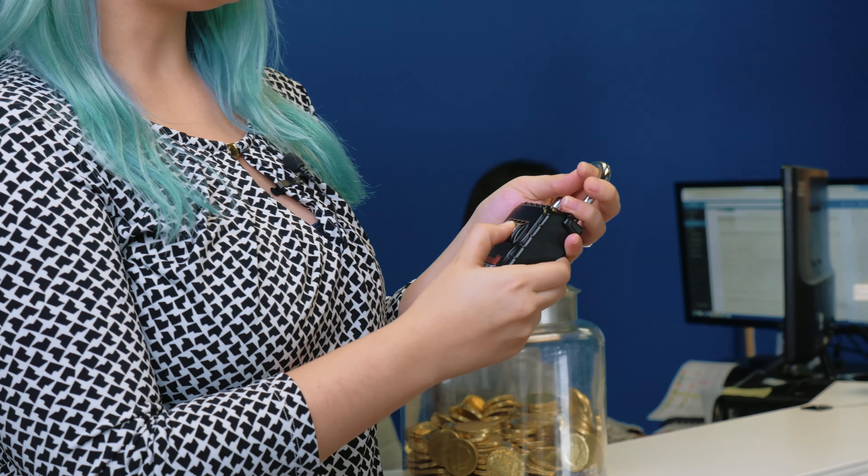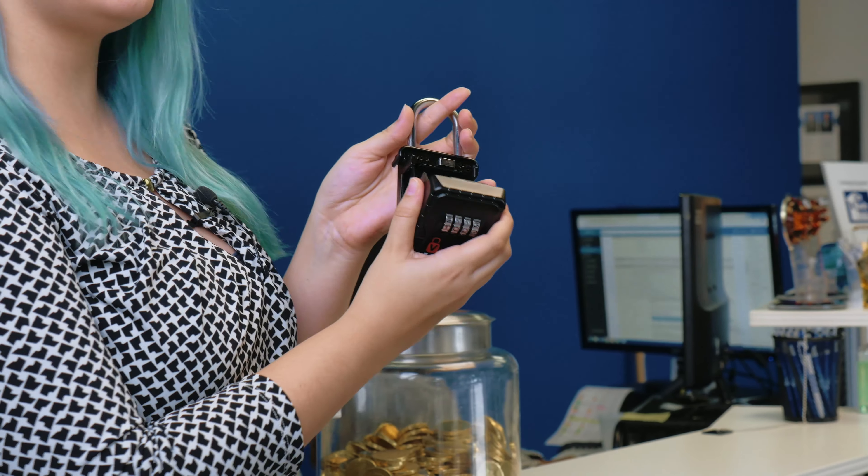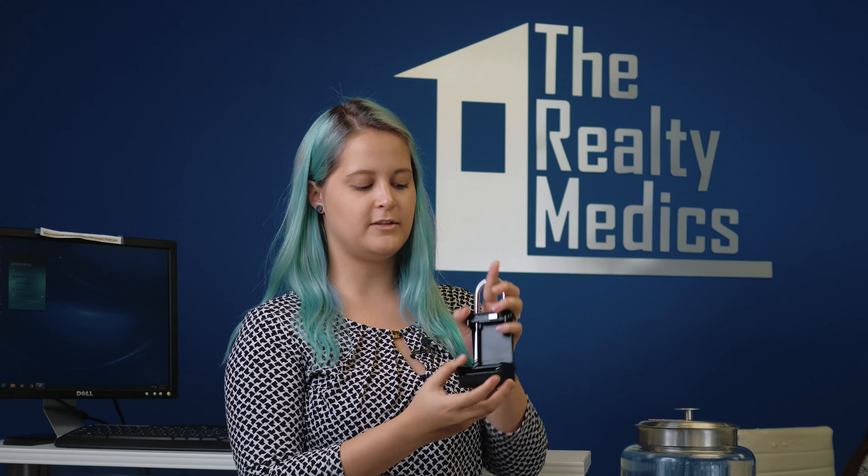Once you have the lockbox code, what you'll do is take the lockbox on the door — it'll be attached to the doorknob — and you'll line up the numbers all the way in the middle. Once they're all lined up, you'll be able to pull down on the face of the box towards you, kind of like a clamp, and you'll see the keys inside. Take them out and open up the door.